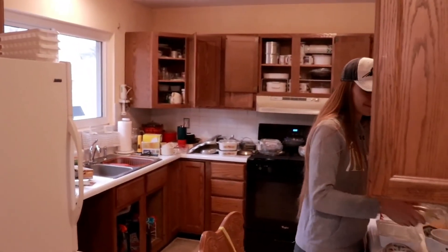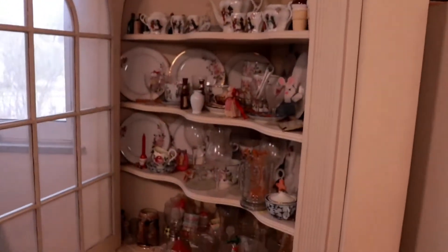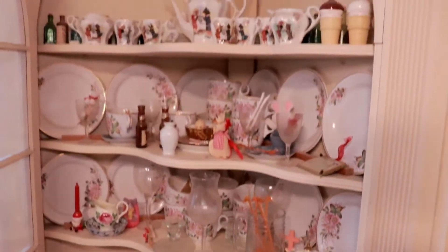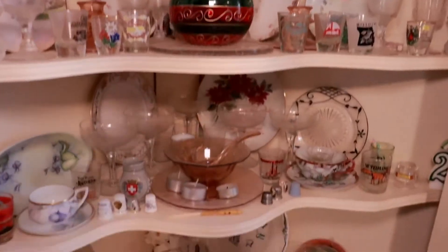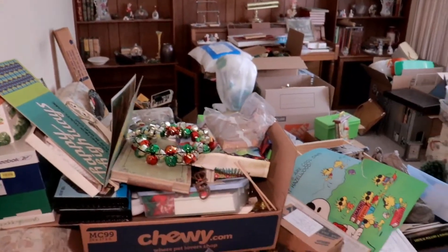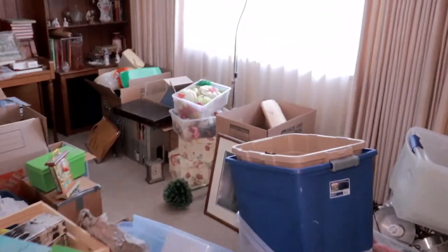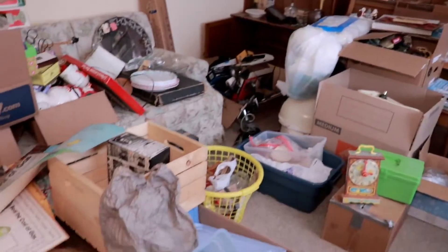Rachel's already killing it in the kitchen like usual. We have these two built-in corner cabinets that they actually want to sell, so I have to pull those out of the wall and they are absolutely full. Right here is the future home of checkout and hold, and as you can see it's quite a mess right now, so we have our work cut out for us here.